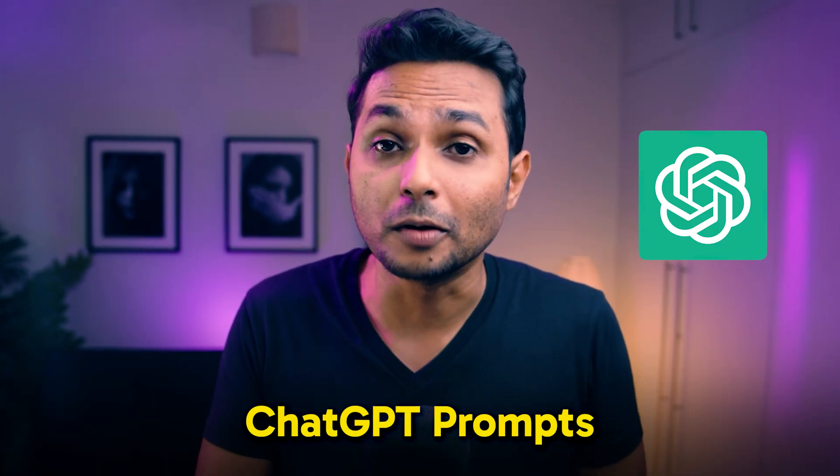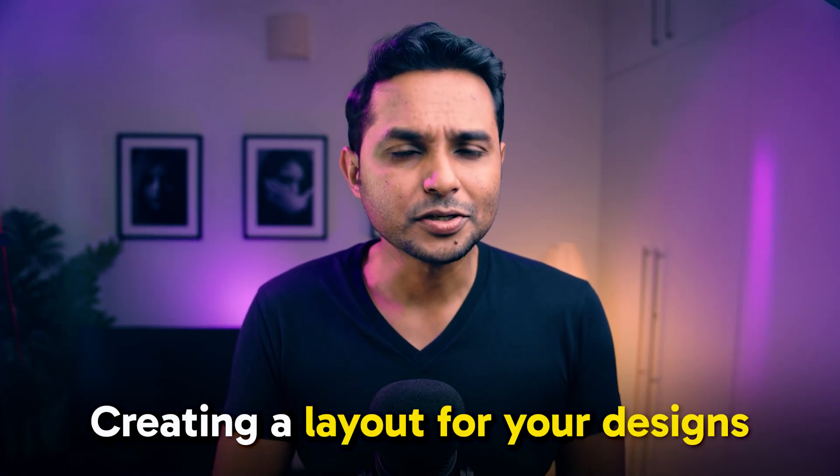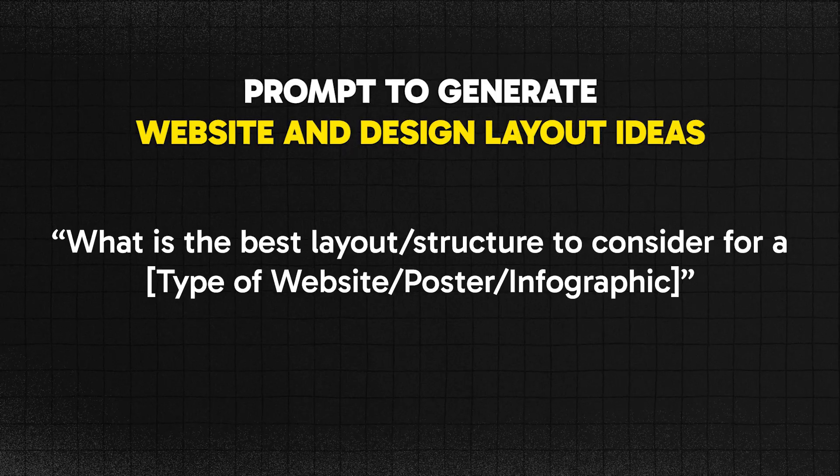Now let's talk about some ChatGPT prompts you can use in your design work. Good prompting helps you quickly generate diverse ideas for features, layouts, content, and interaction patterns, and break through creative blocks. For example, when creating a layout gets confusing, you can use this prompt: "What is the best layout to consider for a [mention the type of website, poster, or infographic]?" Its results will cover all the different aspects you need when designing.